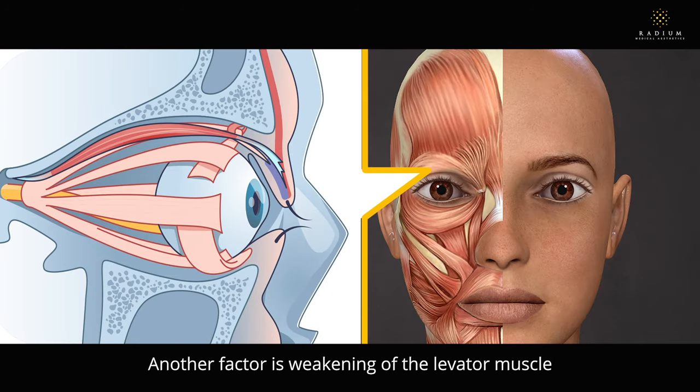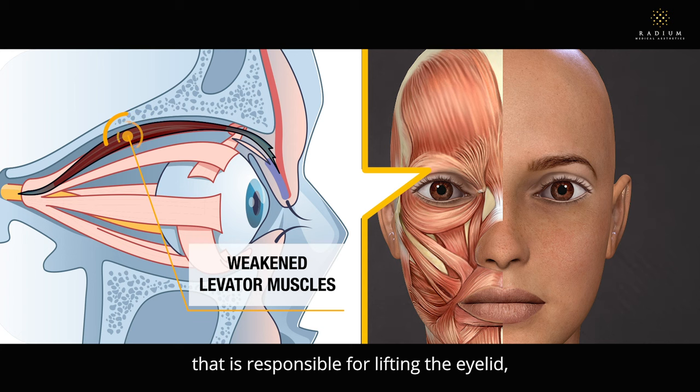Another factor is weakening of the levator muscle that is responsible for lifting the eyelid, resulting in droopy eyelids or ptosis.